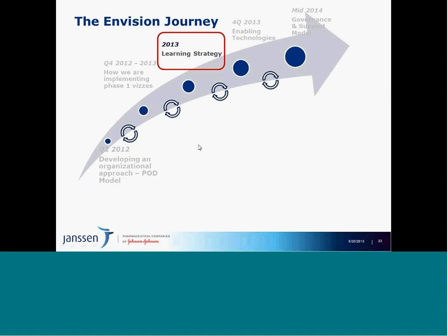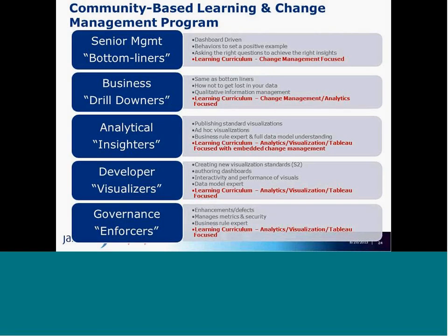Moving on, I'd like to share our learning strategy. We created a pod model to get the business moving forward using standards and frameworks from the Envision core team, and developed an approach for delivering phase one visualizations. Now we needed to focus on how we build this community — an organization that has the skills necessary to do this on their own. We needed to look at our organization as a whole and came up with a community-based learning and change management program.